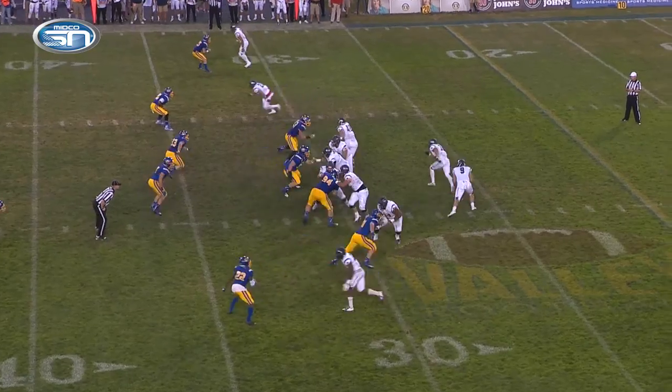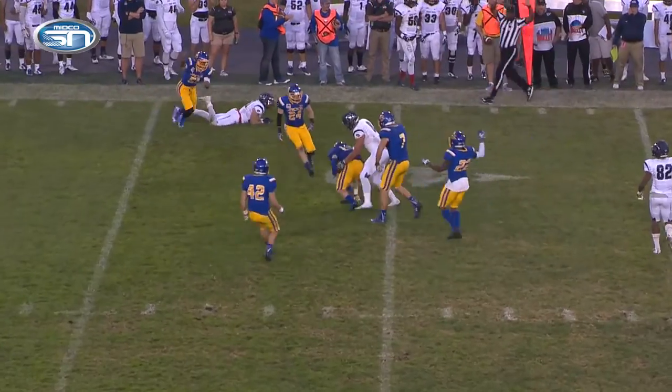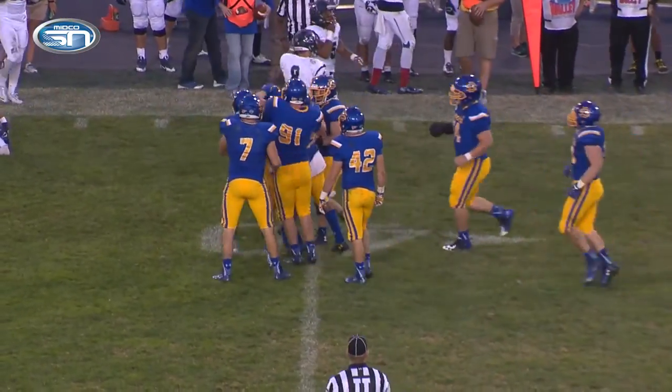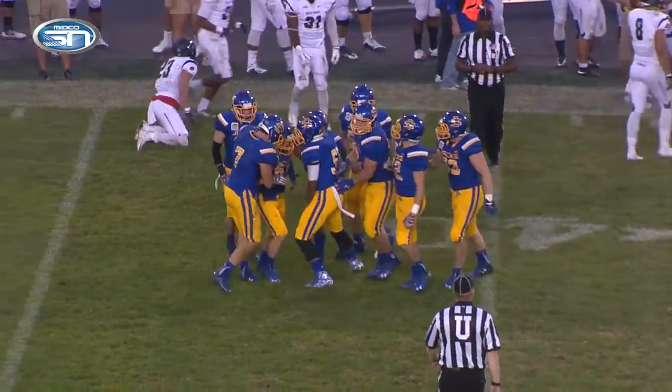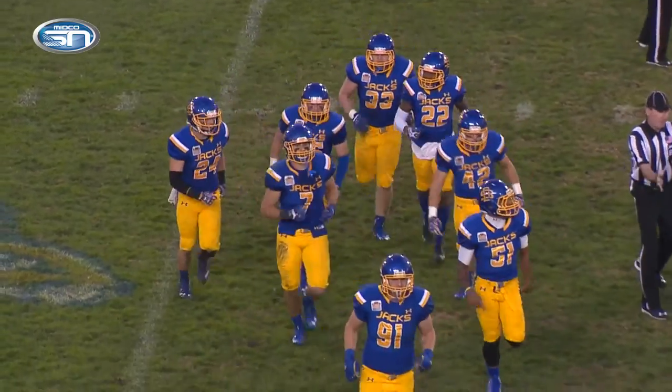In black with his blue and yellow uniform, Barr rolls right on third and six, throws, and a diving interception at the 40-yard line by Jimmy Forsythe. Forsythe dove, and with his body in the air parallel to the ground, made a tremendous interception.